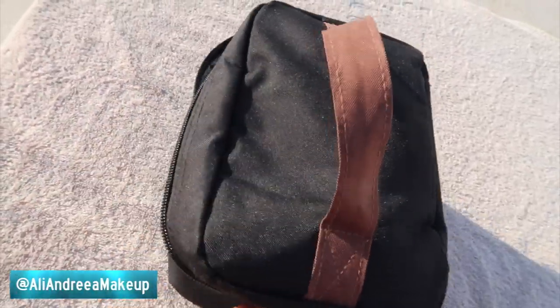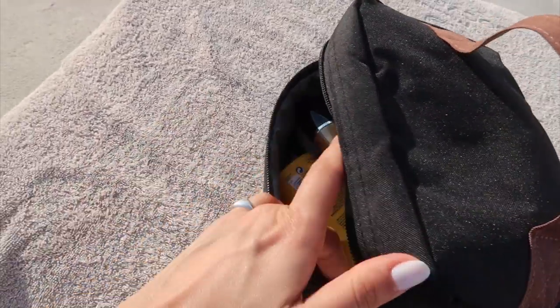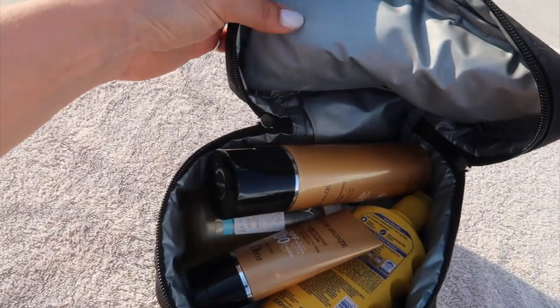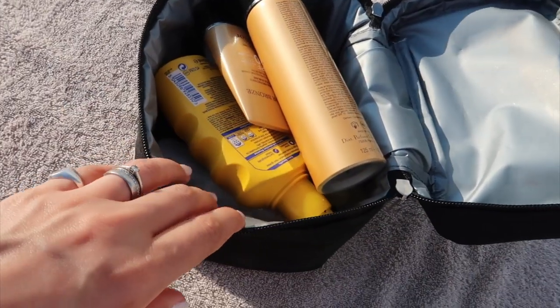Here in this little bag is where I keep all my creams and all my SPF products for face and body. This is actually a lunch box — I got it from Amazon and I like it because it's thermal resistant so your products are not going to melt inside. I take this with me whenever I go to the beach or the pool.